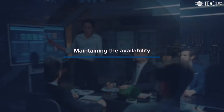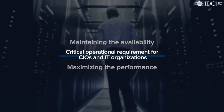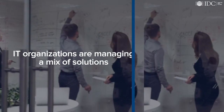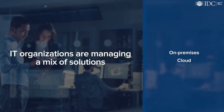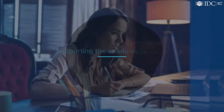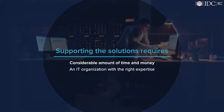Maintaining the availability and maximizing the performance of that infrastructure is a critical operational requirement for CIOs and IT organizations. Most IT organizations are managing a complex, disparate mix of on-premises and cloud solutions to meet the needs of demanding internal and external customers. Supporting these assets requires a considerable amount of time and money, as well as an IT organization with the right expertise.